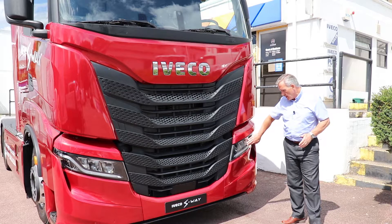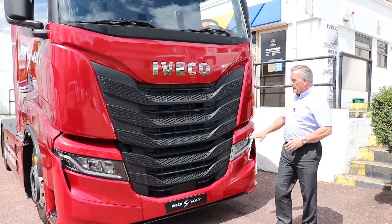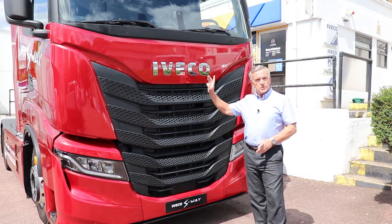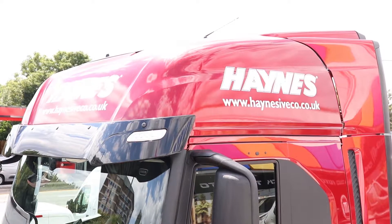A nice new feature are the light clusters, now in LED. Under the grille, nice and easily accessible, is the new aircon pod. It used to sit on the roof, but now it's integrated with the automatic aircon.